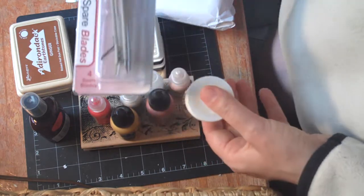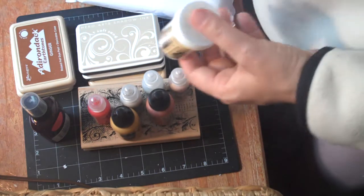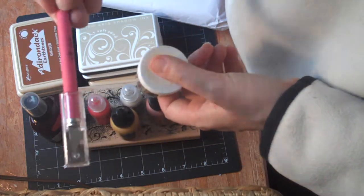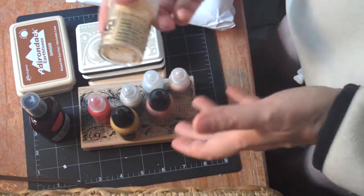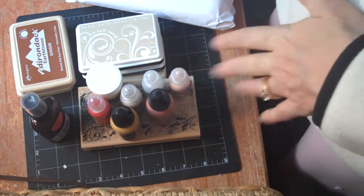I did get tonic spare blades for my Tim Holtz cutter, and then while I was at Hobby Lobby I got the Paper Studio cutter because I can't find my Tim Holtz cutter. But that's my haul today — I hope you enjoyed it, and thank you for watching!